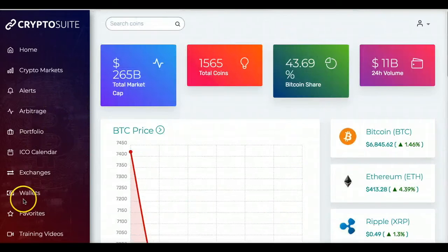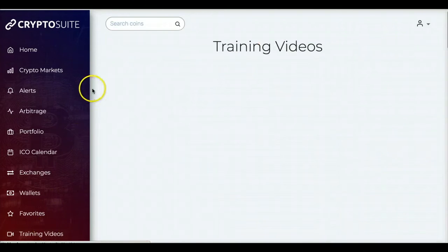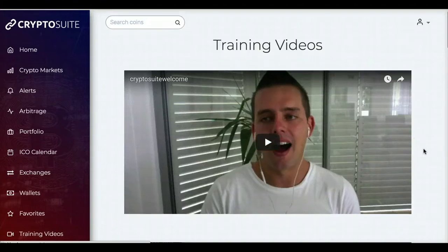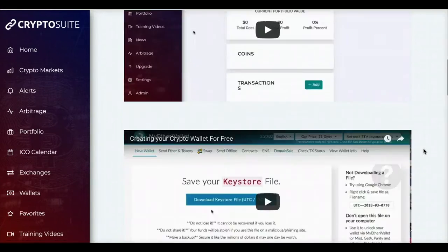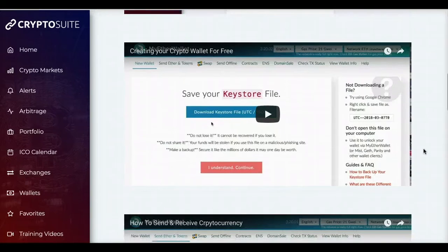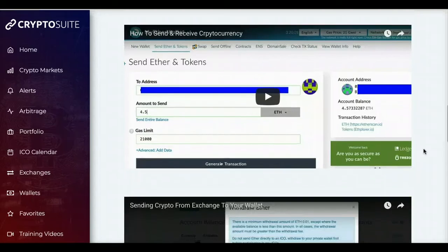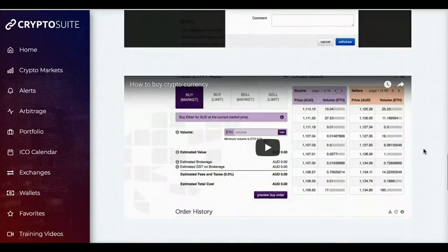If you don't know anything about cryptocurrency, one of the great things about this program is that there are training videos. These training videos are not just about how to use Crypto Suite, but also about cryptocurrencies in general — how it works, what you need to get up and running, and how to understand how cryptocurrencies work. The videos are extensive and give you everything you need to know to be successful.